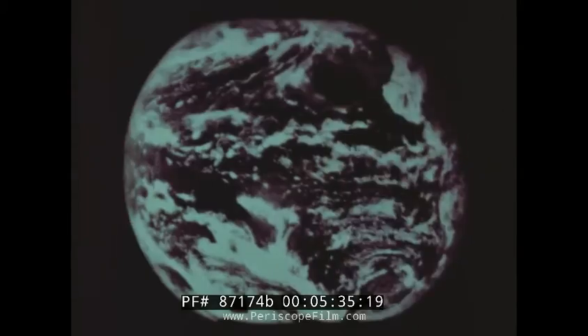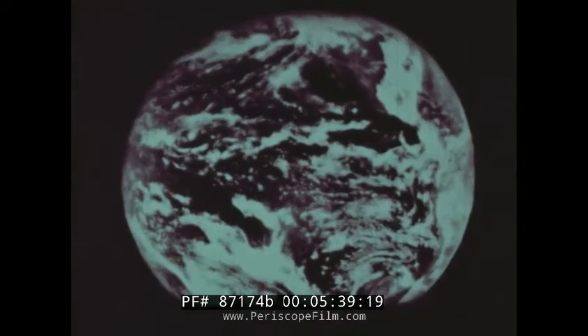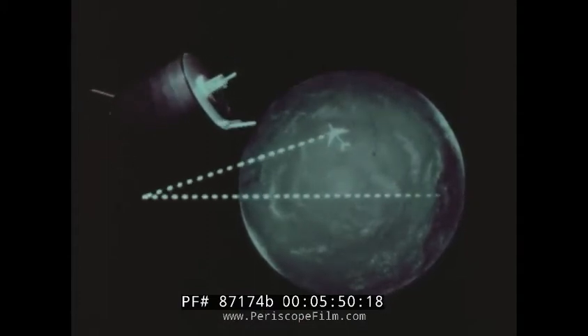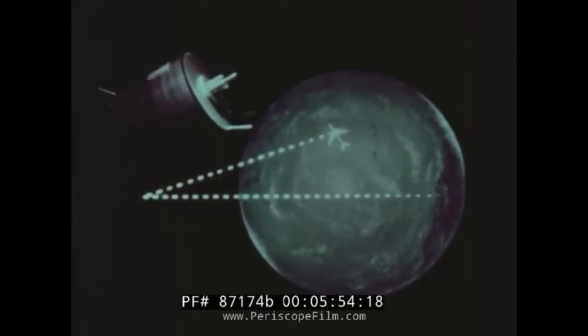These pictures, taken between 7:05 a.m. and 10:05 p.m., show the changing cloud pattern over the world for an entire day, giving weathermen their first continuous view of developing storms. Up till now, airplanes flying over mid-ocean have been out of radio range for periods of an hour or more. With ATS technology, airlines may be able to keep in touch at all times.